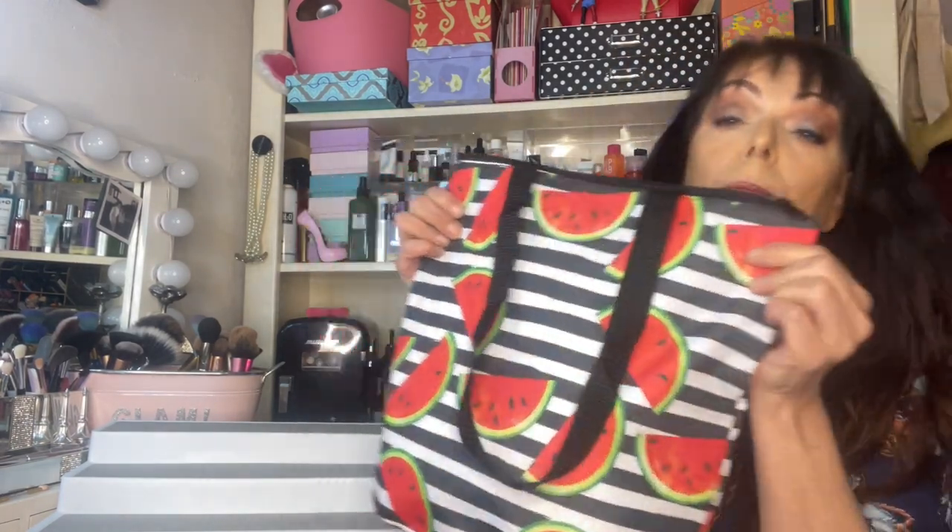I'm not going in depth into it because the offer doesn't last long and runs out in a couple of days, so I just want to film it and get it up ASAP before the offer runs out. So let's open it. Okay, got the bag here — it's a watermelon theme with stripes this year. They've been floral in the last couple of years, so very summery.